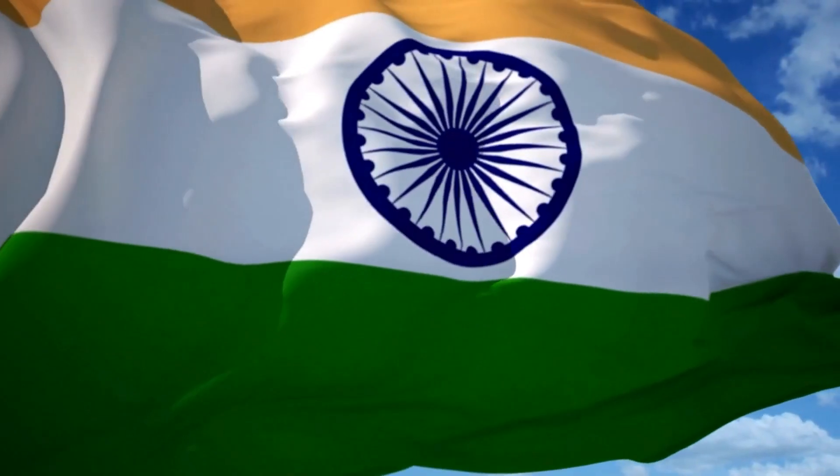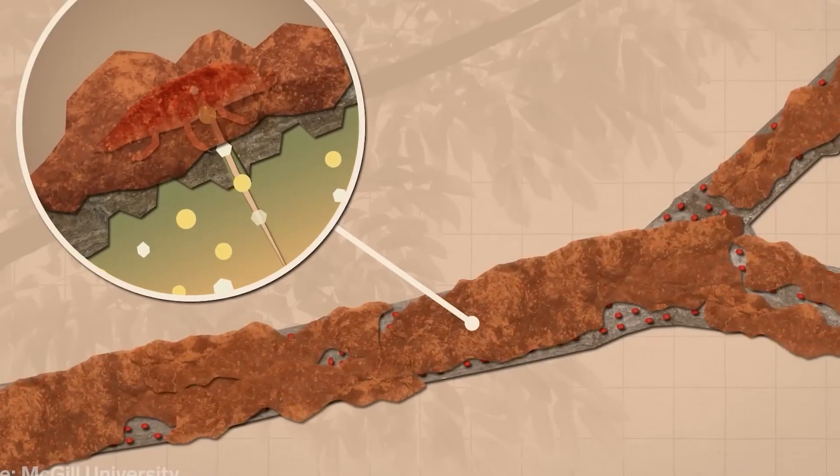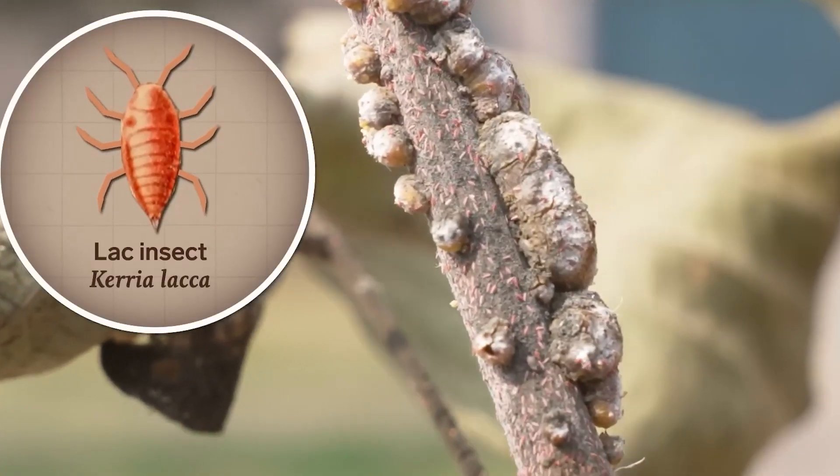Currently, India holds the title of being the top shellac producer in the world, with yearly revenue surpassing $65 million. How exactly does a product obtained from small insects end up in common products?